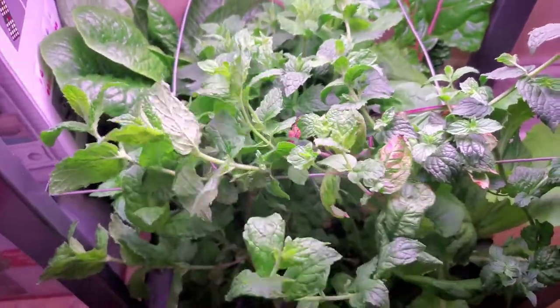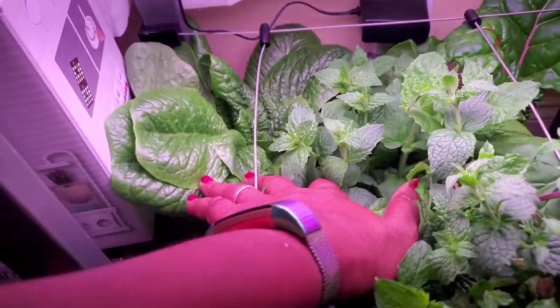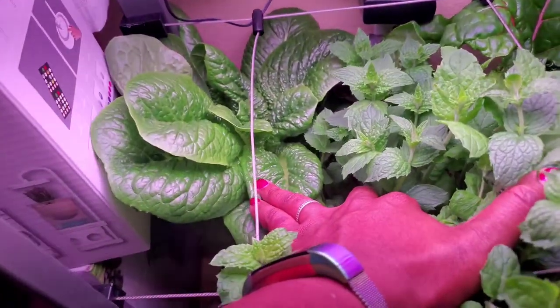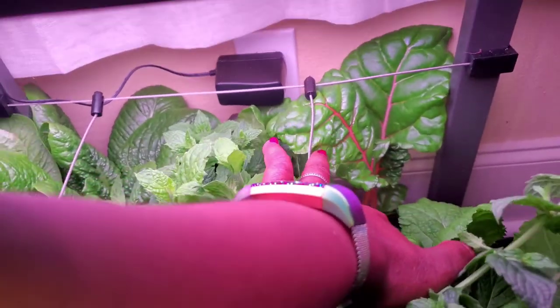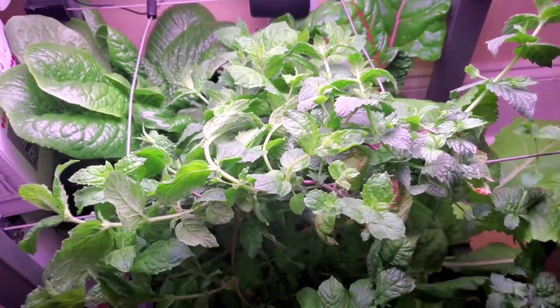Behind the mint we have some lovely Paris Island romaine lettuce that's grown up and done really well, and behind that we have some rainbow Swiss chard.